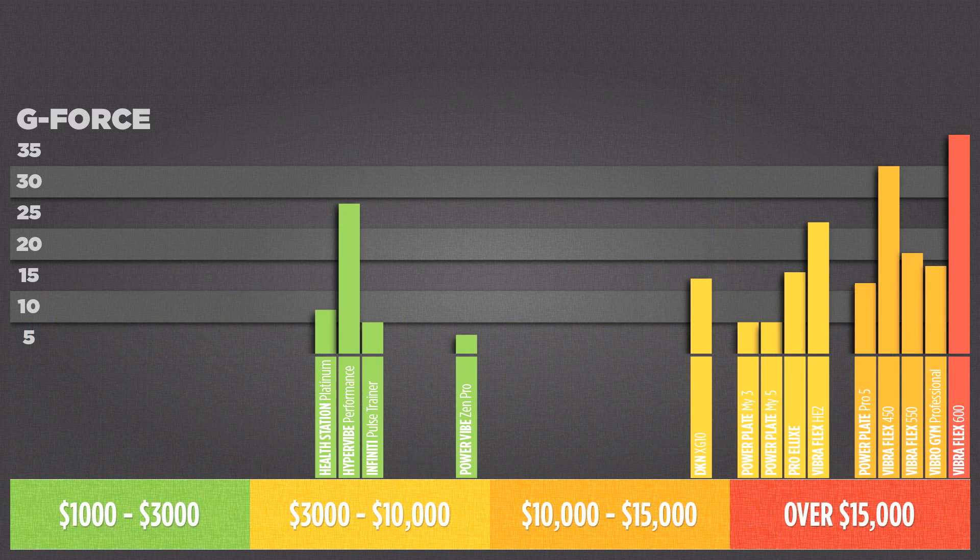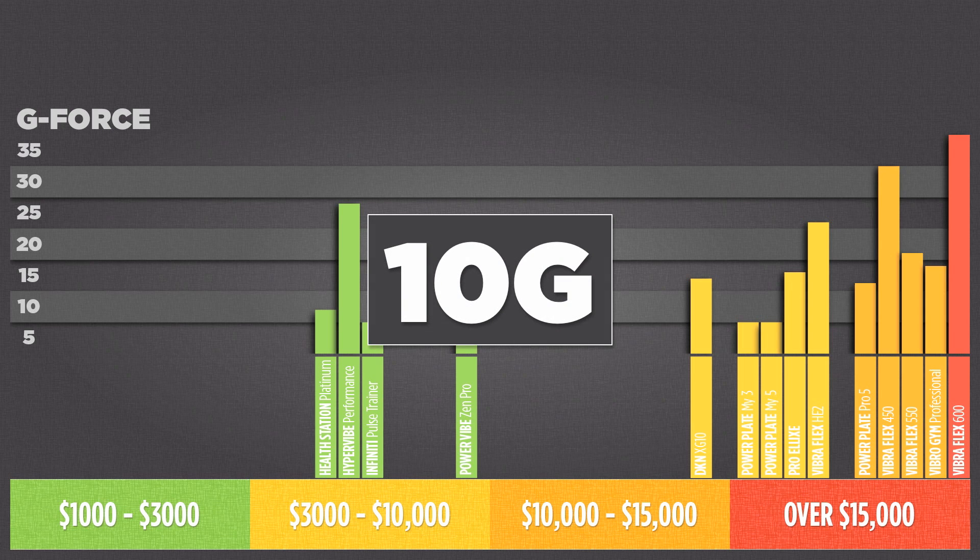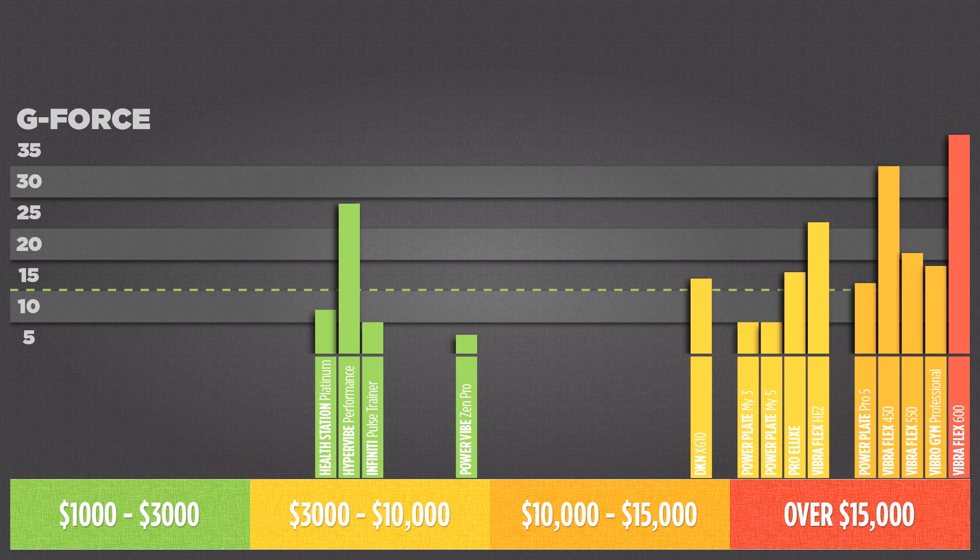Removing the ones that fail to produce a speed of 20 to 45Hz leaves just 14 machines. Now we're getting closer to knowing which machines actually have what it takes to deliver what research shows results in stronger, leaner, healthier bodies. There are still other things to consider when identifying which machine is the best value for money, and one of those, as we've already mentioned, is g-force. Of the 41 machines, the only ones to produce research-backed benefits all had one thing in common: they were all capable of producing more than 10G's. If a machine is not capable of reaching 10G or higher, you risk missing out on all the benefits that are possible for you. So let's remove the machines that fail to produce 10G or more of acceleration.